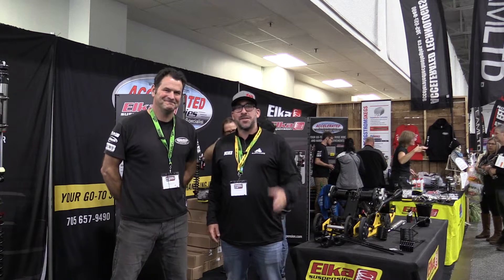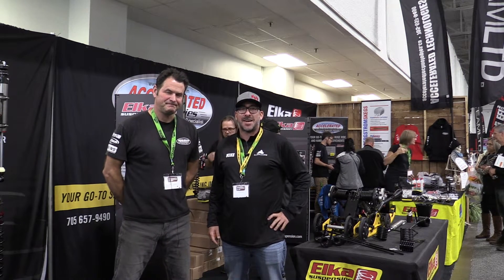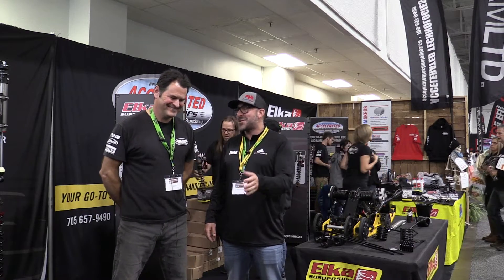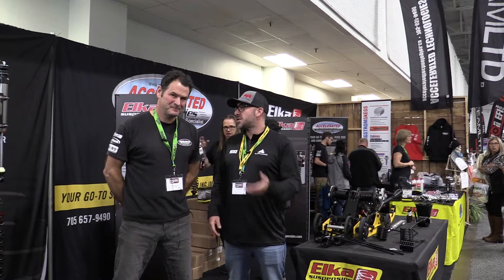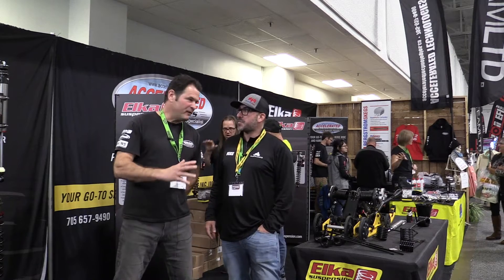Welcome back to the show. Really exciting segment today — I'm here with John from Accelerated Technologies. John, I've heard a lot about you. We hadn't actually met until yesterday, but I've watched your videos. Talk to us a little bit about what Accelerated Technologies does.